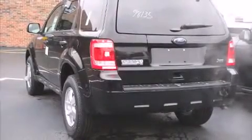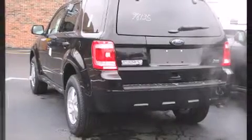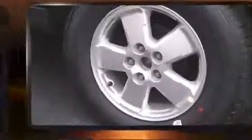Step into the 2011 Ford Escape. It features an automatic transmission, front-wheel drive, and a three-liter six-cylinder engine.